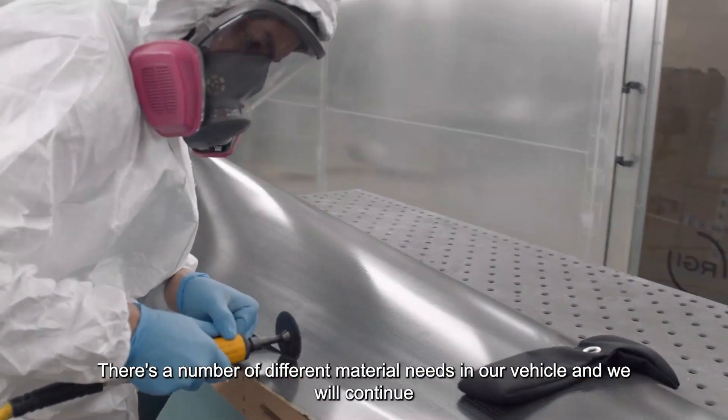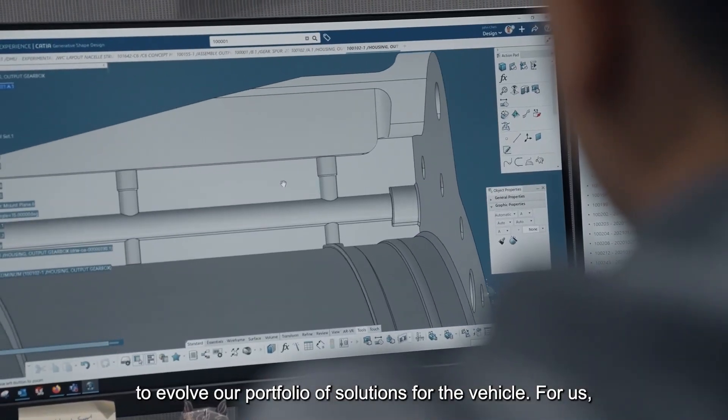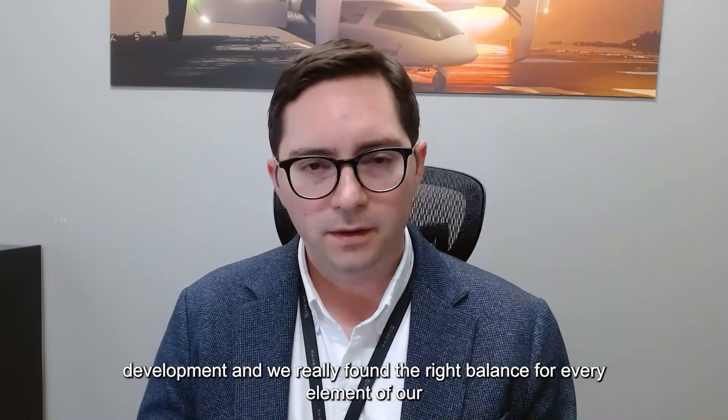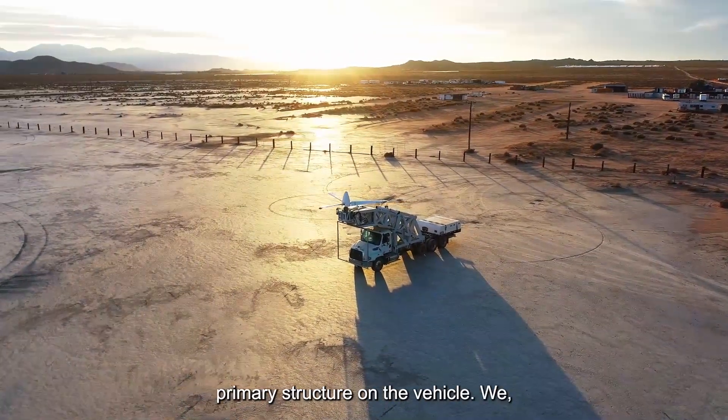There are a number of different material needs for our vehicle, and we will continue to evolve our portfolio of solutions for the vehicle. For us, there's a lot of motivation to have a singular material system through development, and we really found the right balance for every element of our primary structure on the vehicle.